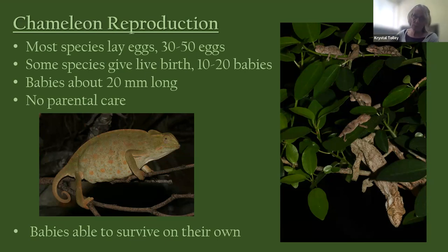All dwarf chameleons in South Africa give live birth. The babies are about 20 millimeters long in body size, and there is no parental care — from the moment they push themselves out of the sack they can walk around, feed, and survive entirely on their own. If you see baby chameleons, you don't need to do anything.